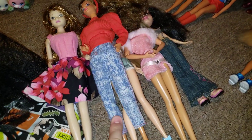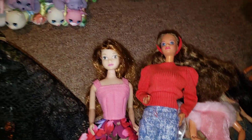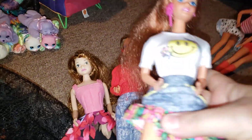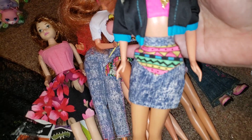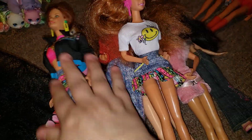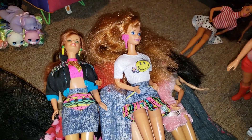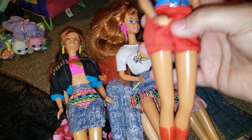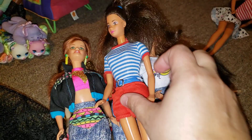I got these at a different thrift store the same day. I got that pair of pants, I got this skirt and this skirt, which all look like they went to probably the same fashion pack. Then I actually got these shoes in a shoe lot not too long ago.